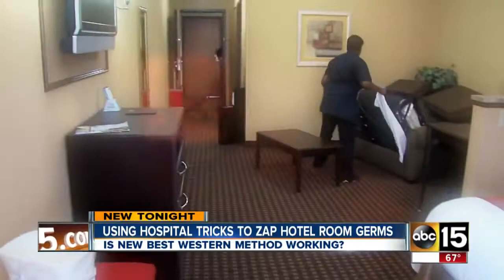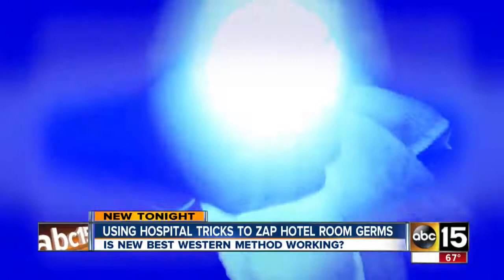These new tools are being rolled out this year at all Best Western hotels. Susan Casper, ABC 15 News.